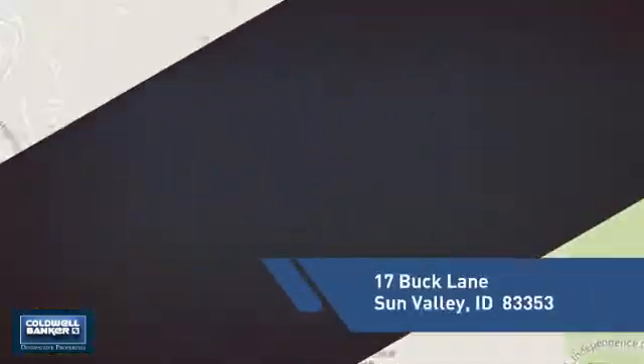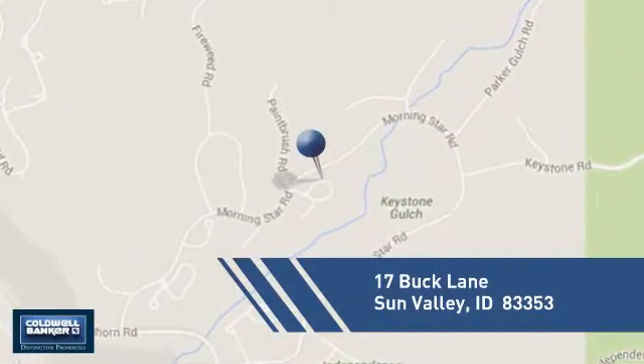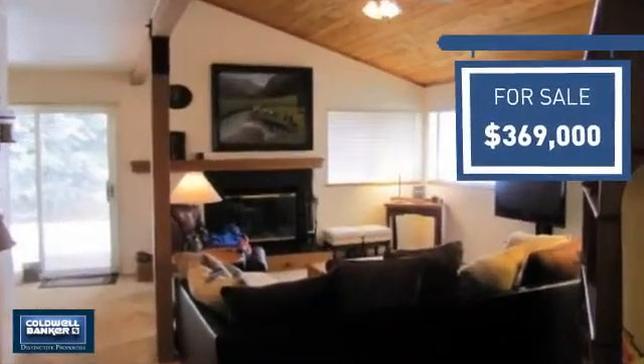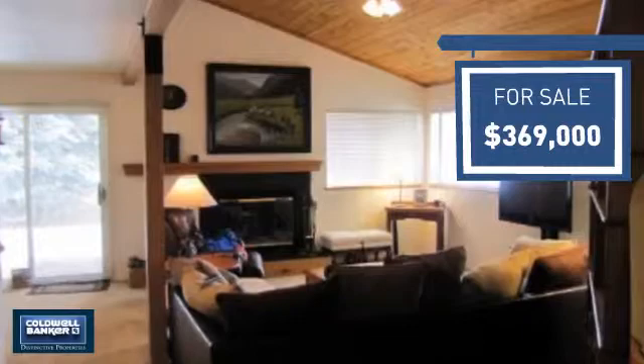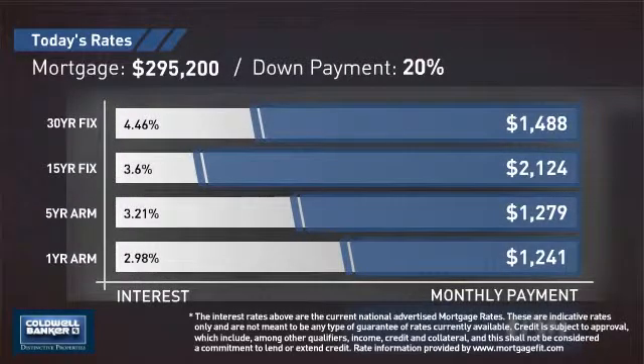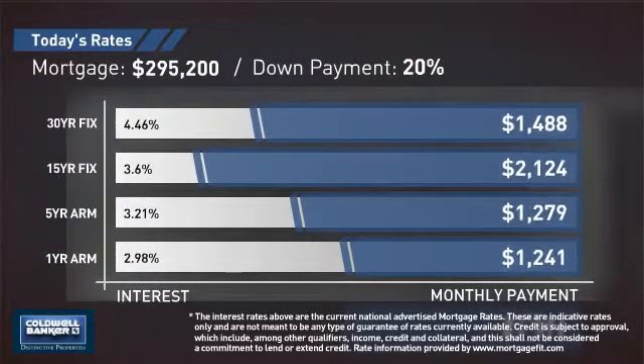And it's located in this area. Currently listed at just under $375,000, it offers an excellent value for the area. If you're thinking about getting a mortgage for this property, you could be looking at these options with regards to current interest rates and monthly payments.